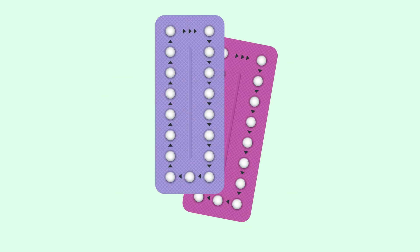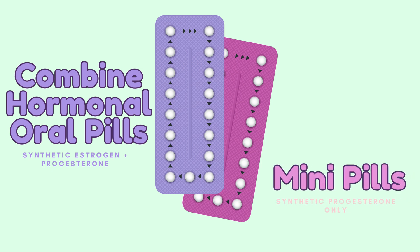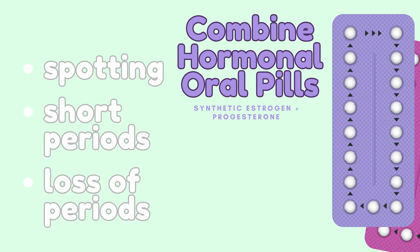The most widely used oral contraceptives come in two different forms: combined hormonal oral contraceptives, which contain synthetic estrogen and progesterone, and the mini pill, which only contains synthetic progesterone. Combined hormonal oral contraceptives are usually the go-to choice for birth control prescribed by doctors. Unfortunately, the prolonged use of these pills is known to cause spotting, irregularly short periods, and a loss of periods altogether. It is believed that the low dosage of synthetic estrogen and progesterone are the culprits of this side effect, although the mechanism of why this happens isn't fully understood.